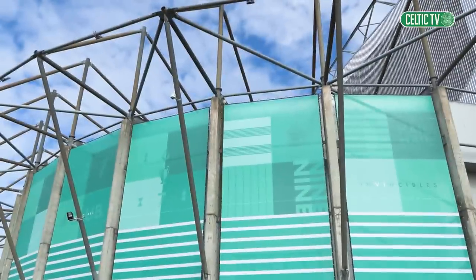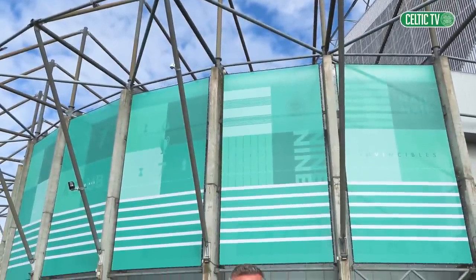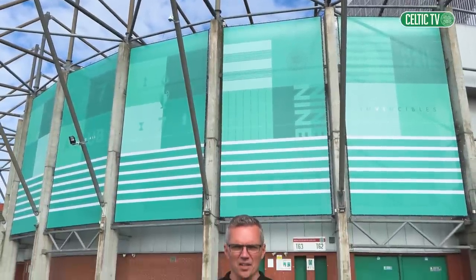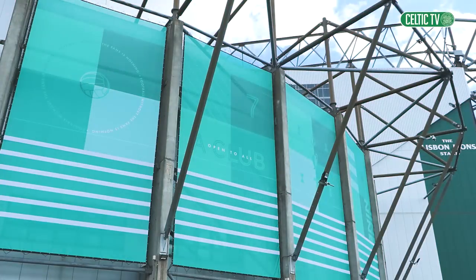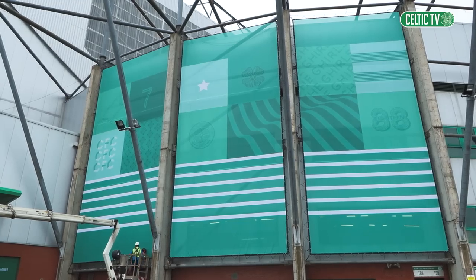Look closer when you arrive at the stadium and you'll notice detail on the corner stands that weave together a huge selection of important iconography from the club's rich history — its ethos, its culture, not to mention achievements, icons, and some of the famous strips worn in the club's illustrious past.